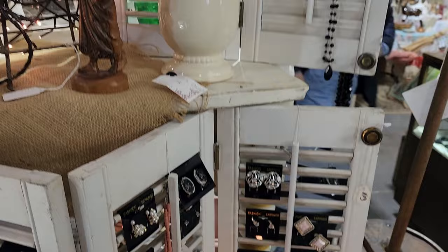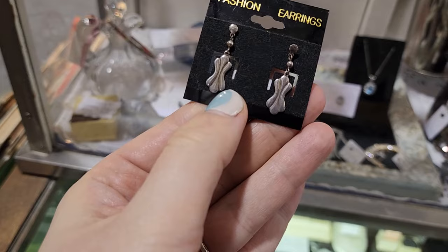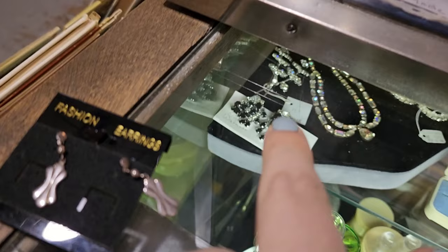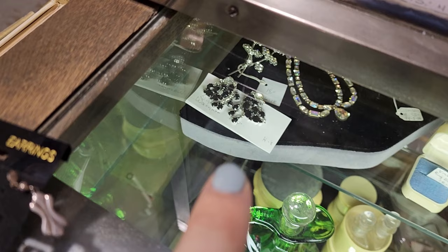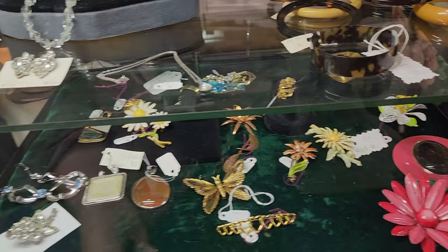I looked at all the jewelry outside of the case and I found these — they're sterling and have kind of a modernist, almost Art Deco look with these lines. They're sterling and they're $4. This one says signed Warner — rhinestone clip-ons — and I like that they have the price right there so I'm able to look it up right away. They do have to get a key to get some things out of the case. I see some crystals right there — I love them, but they're $9.